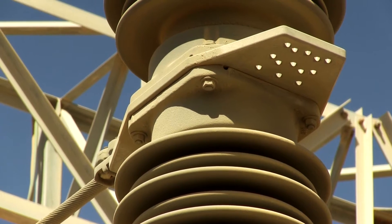In desert climates, when the fog comes in the evening and night, it condensates on the surface of the insulator and dissolves the salts that are deposited on the surface. This might cause flashover in the substation.